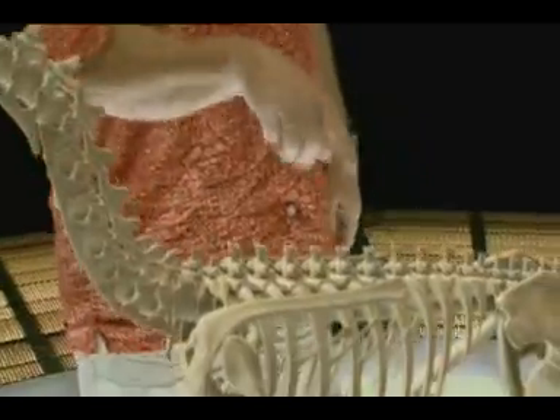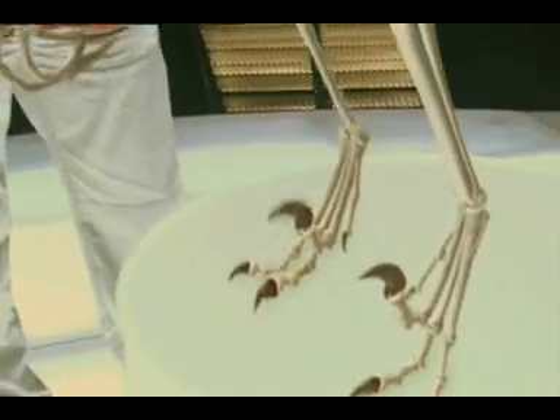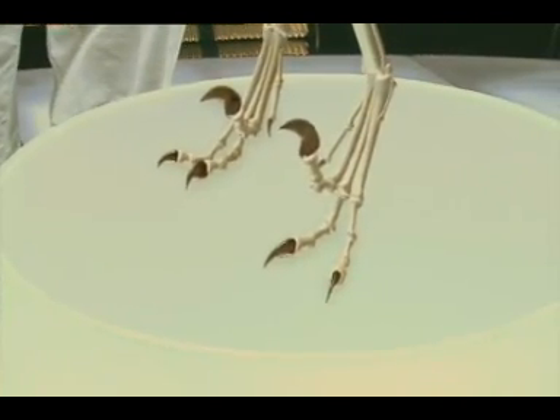And look at those feet — they're much more like talons, like you'd see on a bird of prey, which is, of course, also known as a raptor.